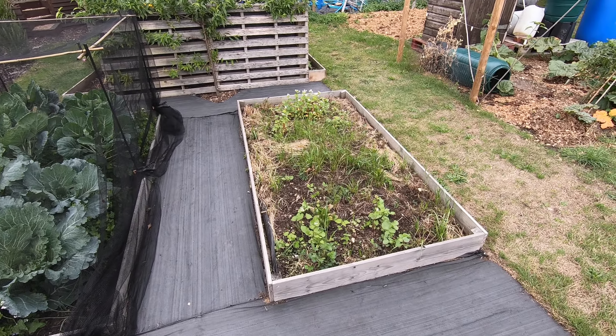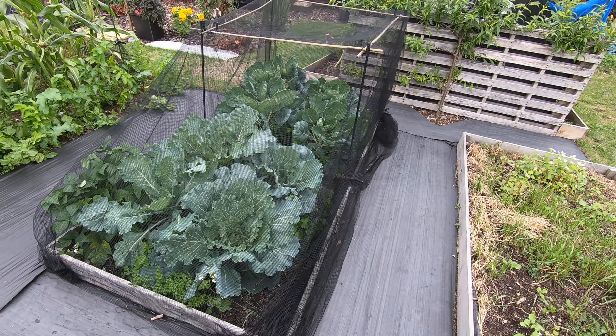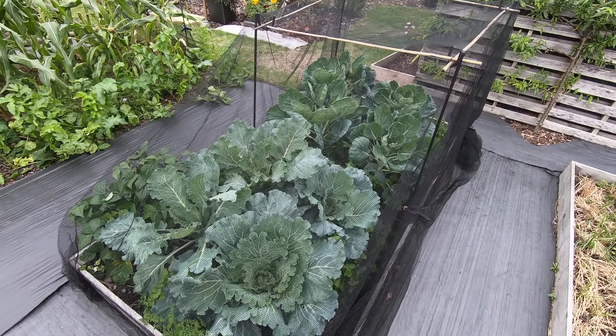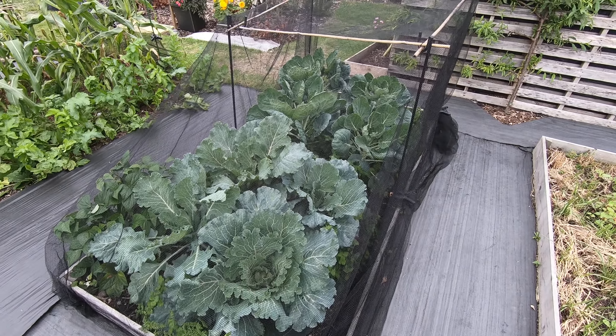This is the fallow bed this year. We've got our cabbages at the front and Brussels sprouts at the back. They're doing really well.